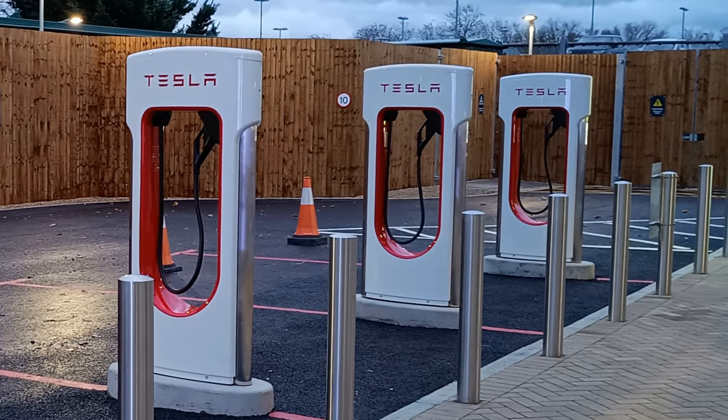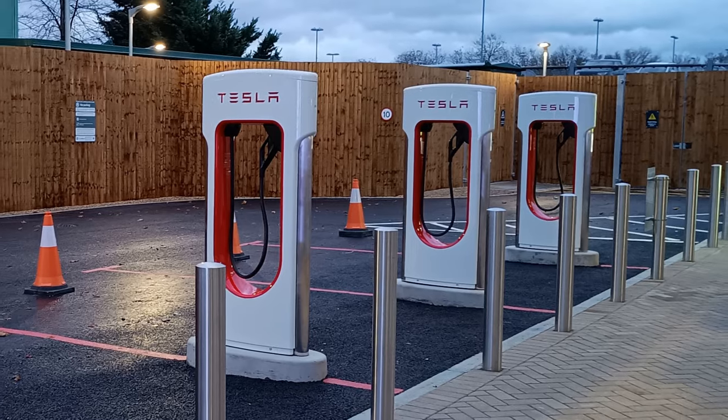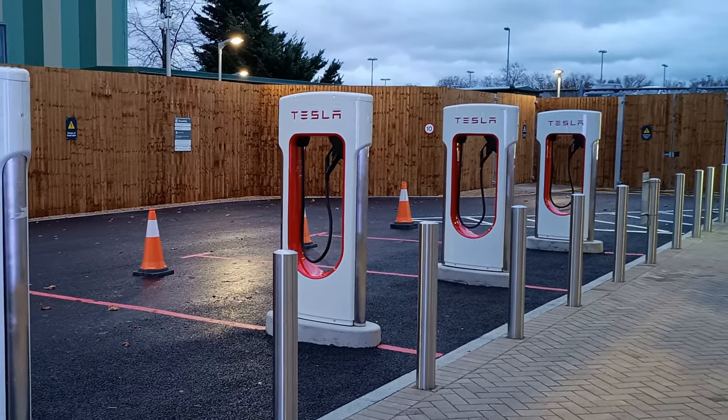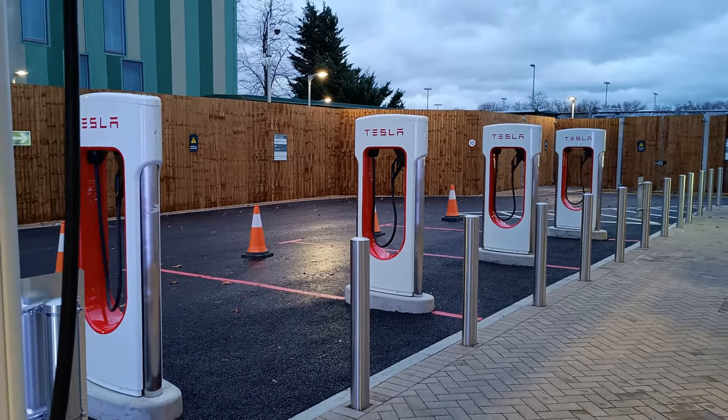When I was there the Tesla Superchargers hadn't been turned on yet, but they were expecting to do that within the next day or two. The original plans for the site showed there were going to be eight Tesla Superchargers, but this has been reduced to only four.